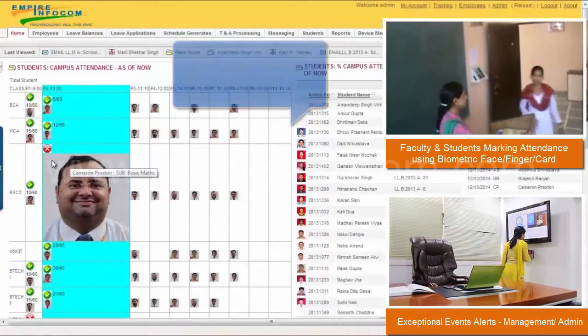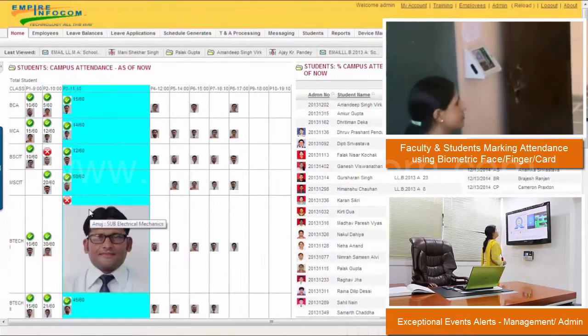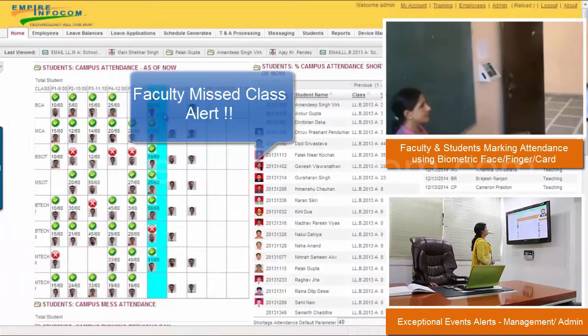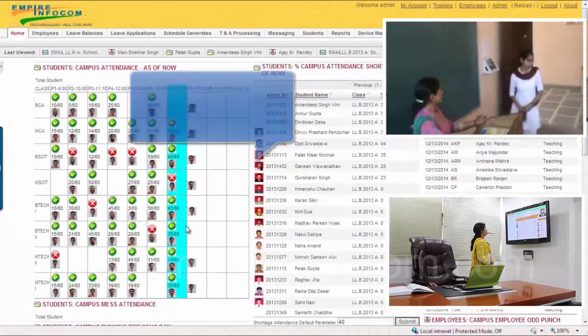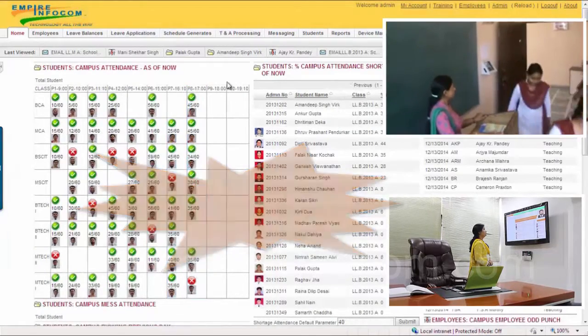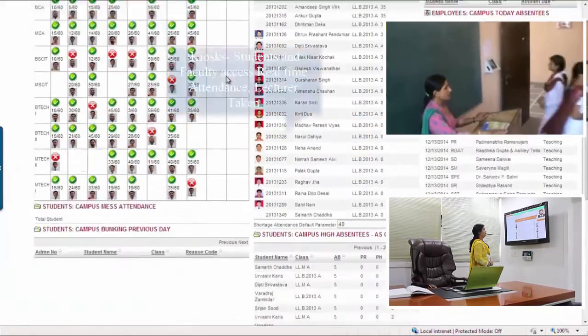It also points to the details of a missed class period with the faculty photo and name. Our customers — university officials, students, and parents — say it works because it requires no action on students' and faculty's part other than to press the finger or show the card.